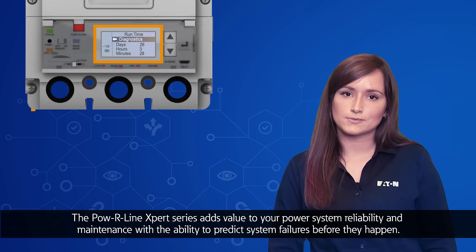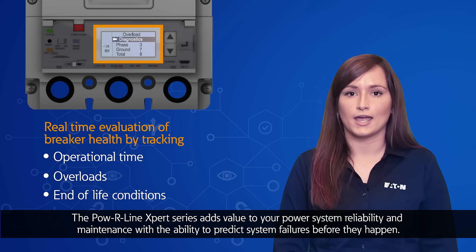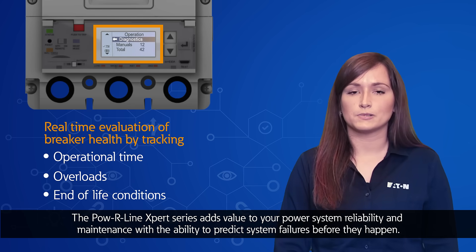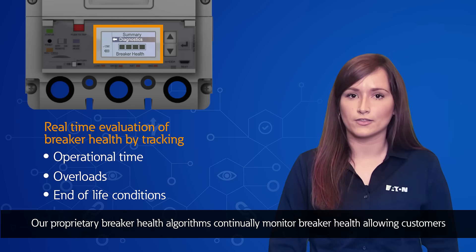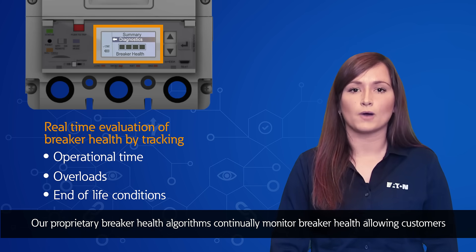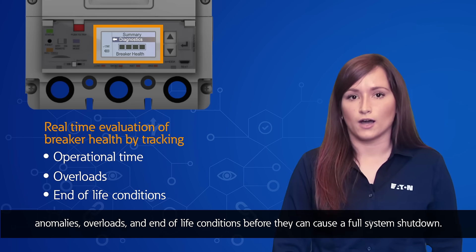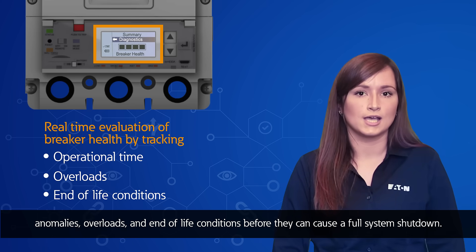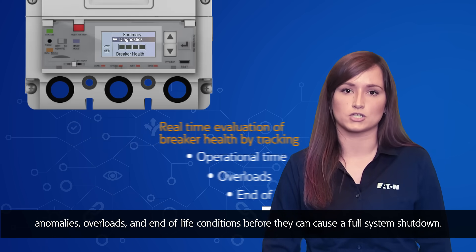The Powerline Expert series adds value to your power system reliability and maintenance with the ability to predict system failures before they happen. Our proprietary breaker health algorithms continually monitor breaker health, allowing customers to discover anomalies, overloads, and end-of-life conditions before they cause a full system shutdown.